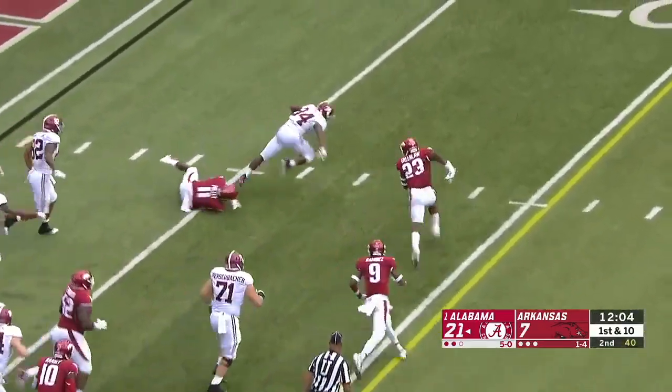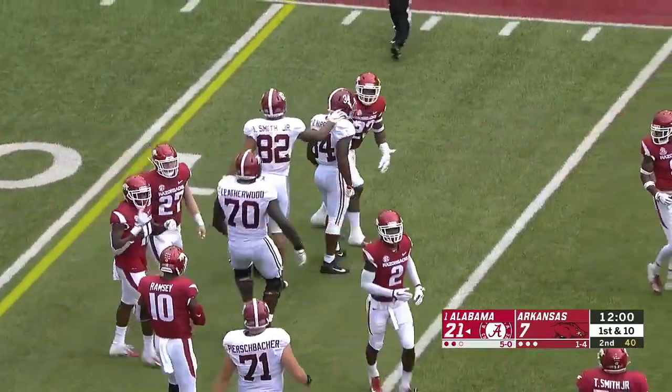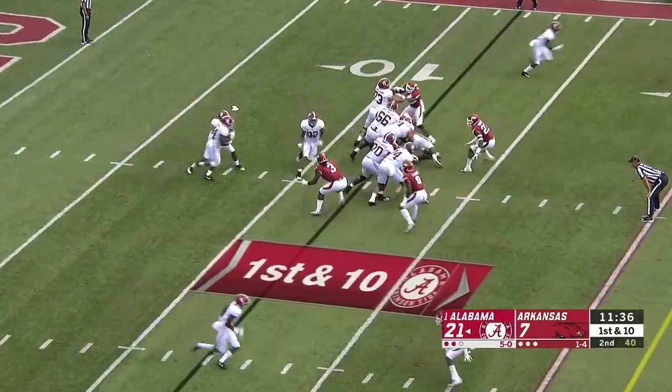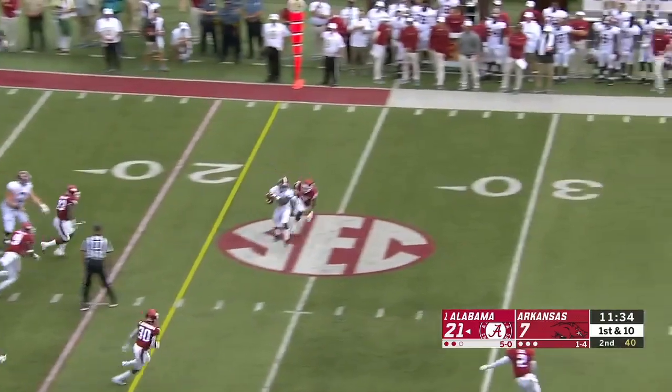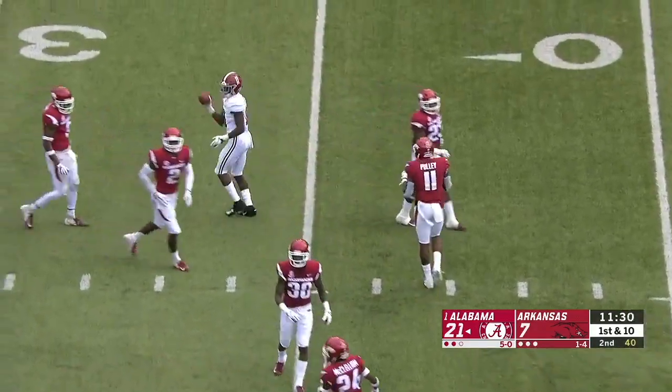Harris past the five-yard line, and Harris drags a defender past the line to gain. Tua throws here and it's a dart — Ruggs on the catch, out to the 30.